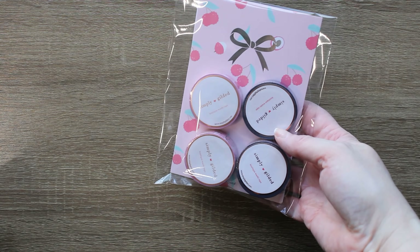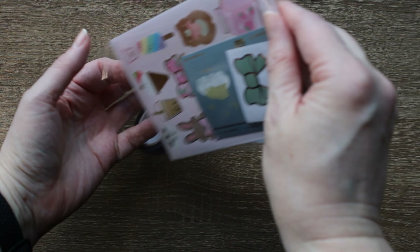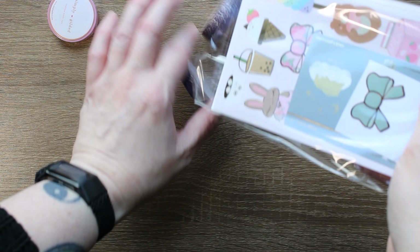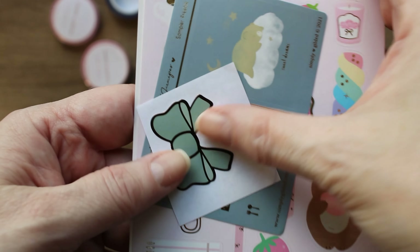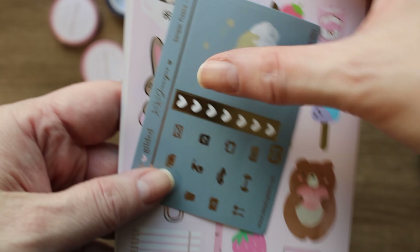This is almost everything that I bought in March that is planner related or planner adjacent. First up, I have this order from Simply Gilded. If you know me, you know I am just cuckoo for anything that has strawberries on it. So of course they did a strawberry washi release and I could not resist.